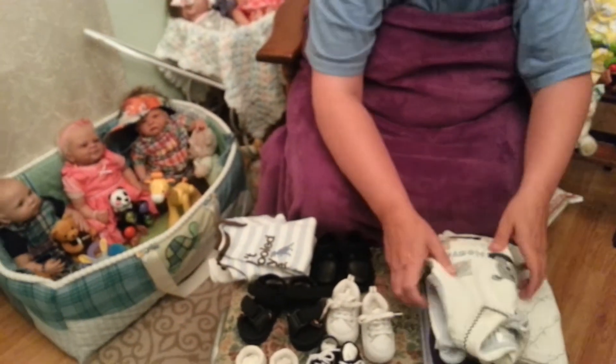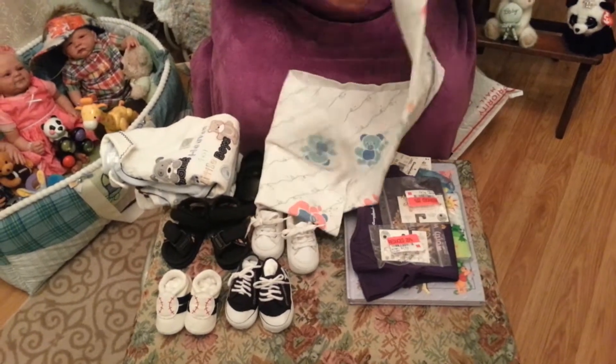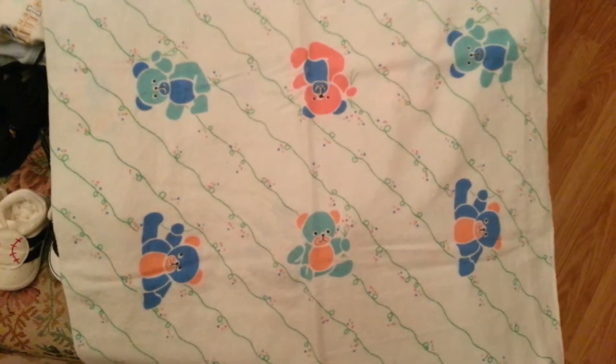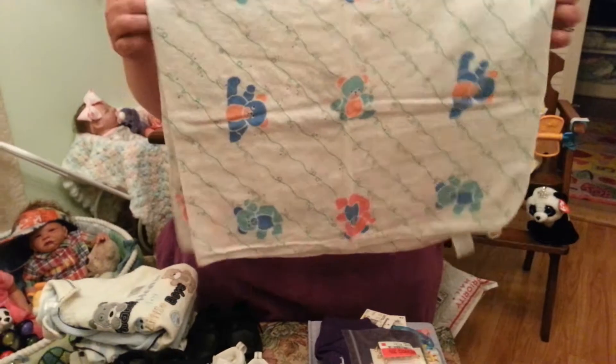And then I found this at one of the sales — a vintage receiving blanket with these little cute teddy bears on it. I just thought that was different and kind of cute, so we picked that up. It's in really good shape.